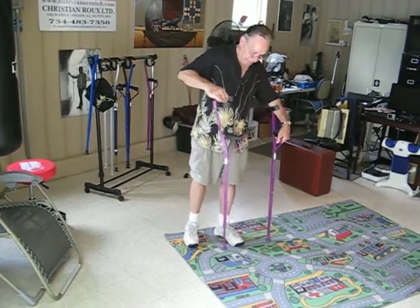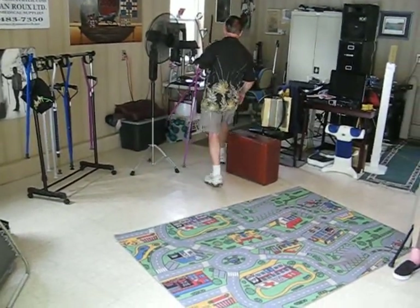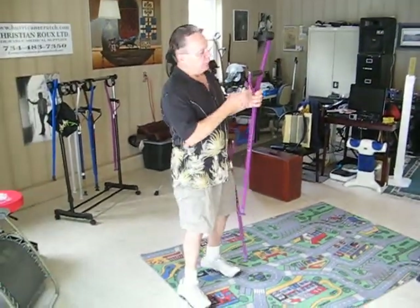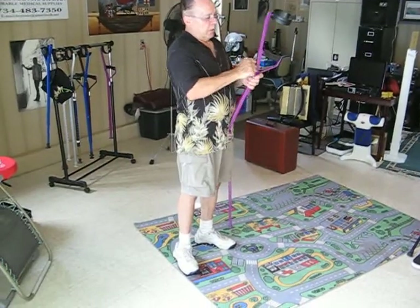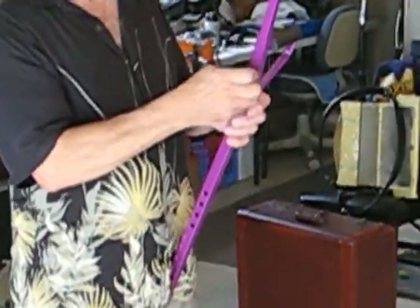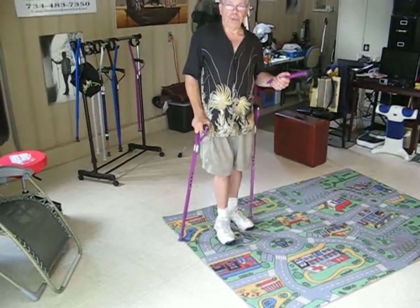Another feature: I can take the upper part off. The Allen wrench is located right in the hand grip. You take it out, unscrew the bolt — it's a security bolt that takes the noise away completely. You take that bolt out, take the upper part off, and you have a cane. It's two units in one.